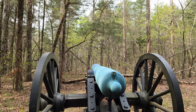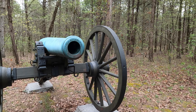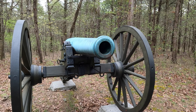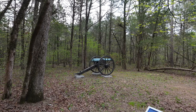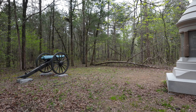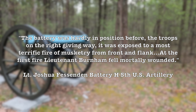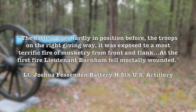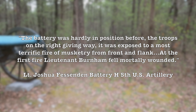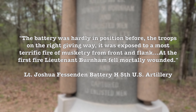Here we have the position of Battery H of the 5th U.S. Artillery, which also had to reorient facing this general direction. By the time they moved their guns to face the new threat, Walthall's Mississippians were right on top of this position. This battery was only able to get off four shots before King's regulars and Battery H were completely routed. There are accounts that cannoneers were falling left and right as they tried to load and fire — only four shots were fired from four Napoleons and two Parrot Rifles right before us here.